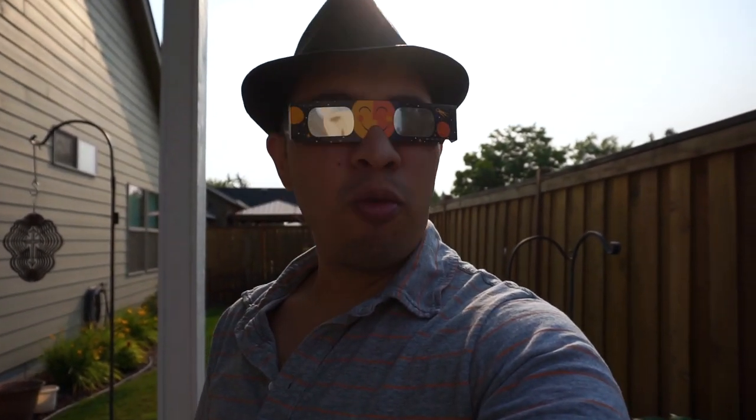I think we're about 40 minutes away from totality. Of course, I'm about 5, maybe 10 miles away from where totality begins. So we're not going to get 100% coverage, but we are going to get 99.9%. So let's check it out.